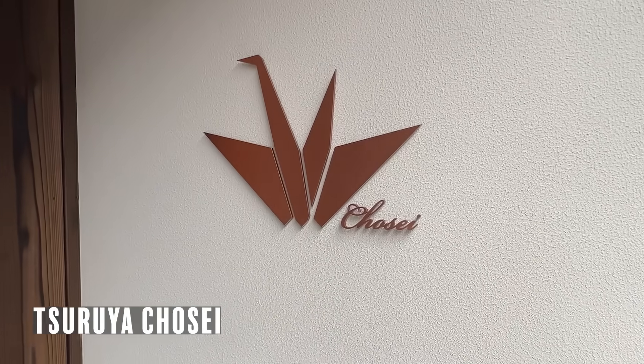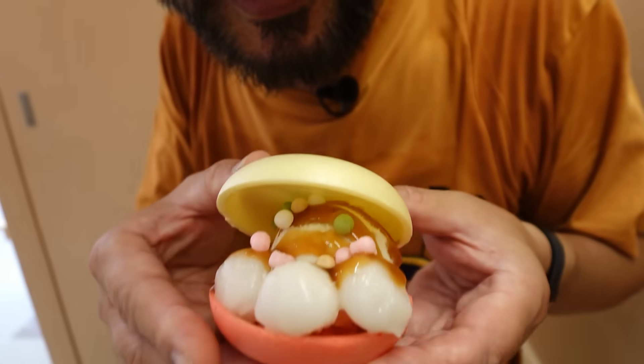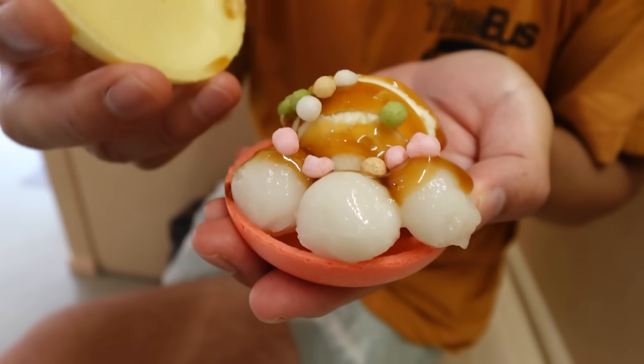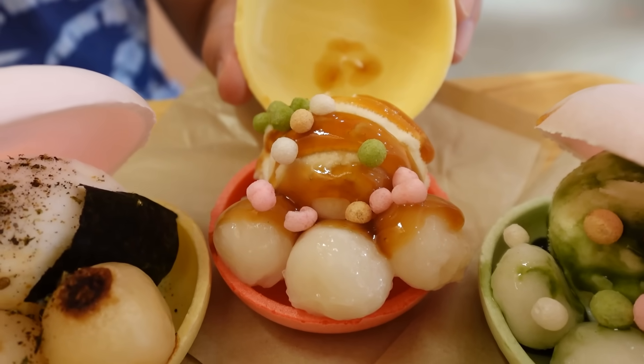First place we came to is Surya Chosei Sannenzaka Branch Smoothie Ice Monaka. Monaka is a Japanese wafer sandwich with ice cream and dango. This is mitarashi — you know mitarashi dango? It's a soy sauce based sauce on top of dango and ice cream, with some arare on top. Itadakimasu. The sound of sakusaku is very comfortable. Inside, the ice is blended with mitarashi soy sauce — it's savory but sweet. It's nice with the ice cream and it matches with dango.